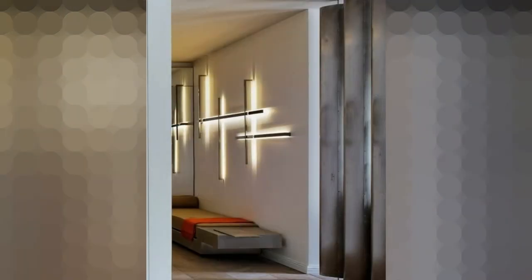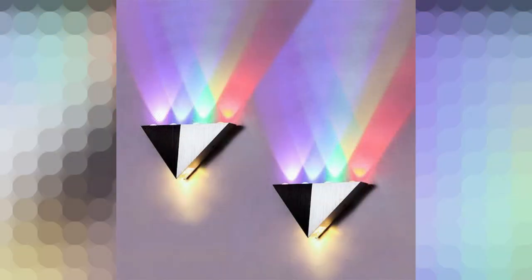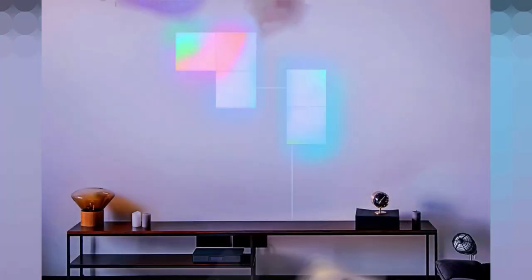If you lack a junction box in the desired area or simply don't want to rewire your living room, plug-in wall lights are an excellent alternative. Plug-in wall sconces can feature elegant and dramatic designs that are easy to install since they connect to any standard outlet.